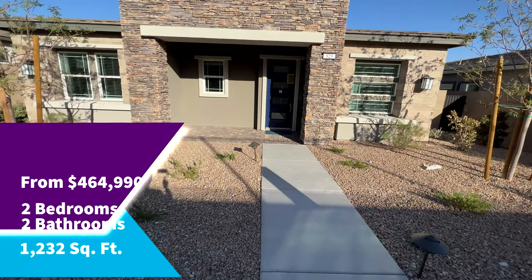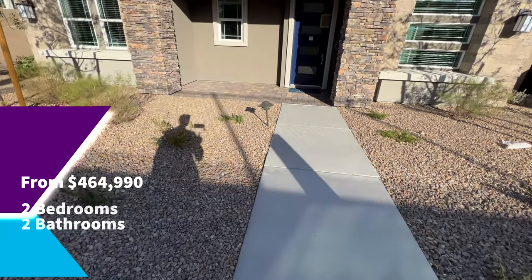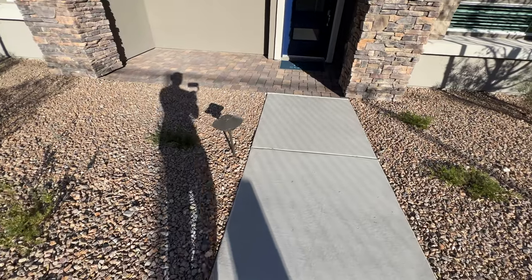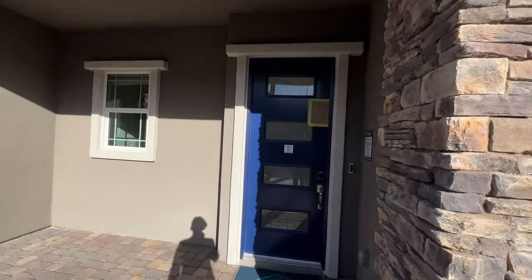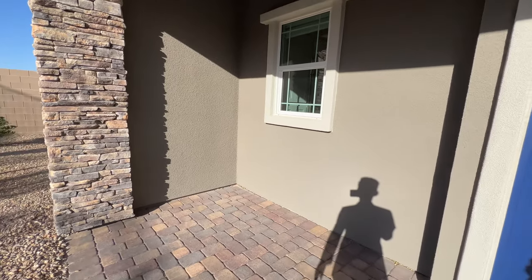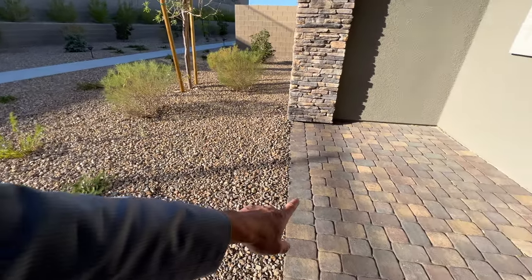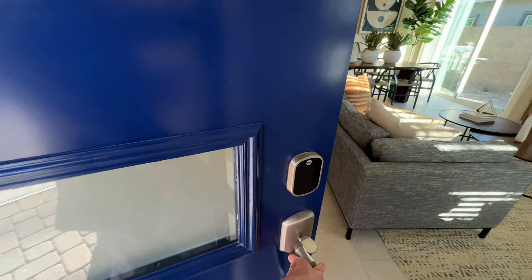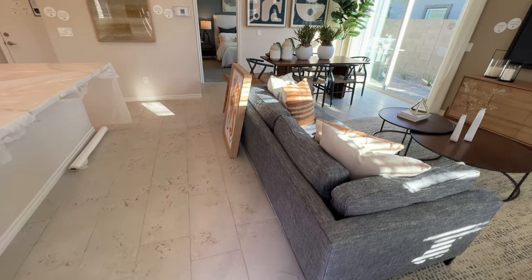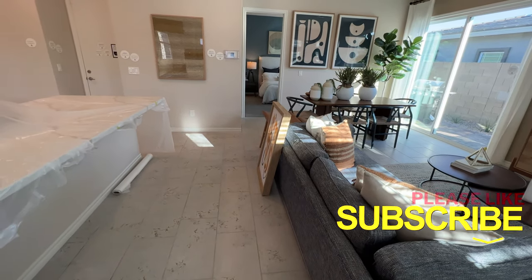Let's take a look at this model home. Nice stonework — I love it. I'd personally change it to a gray color, and you could actually put a seating area out here. Alright, let's go inside — knock knock!